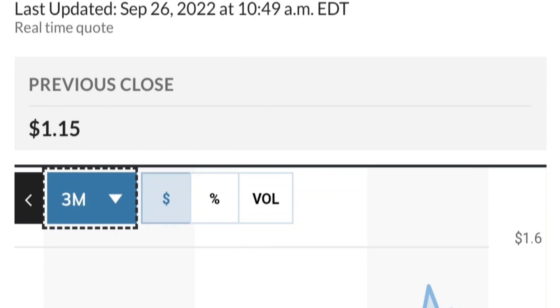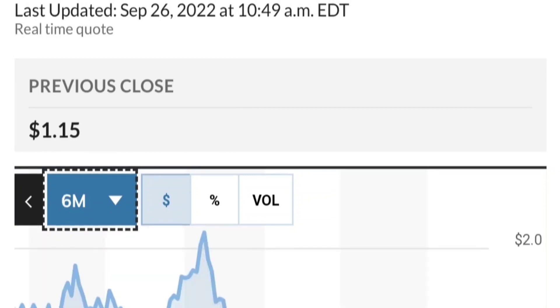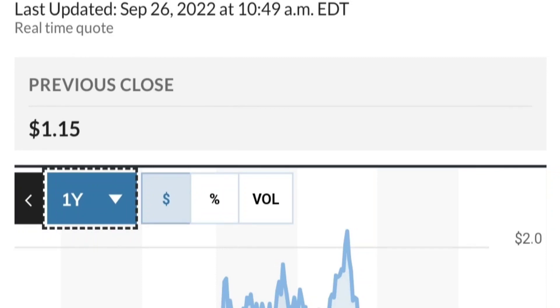Fundamentally, things look good. If you are in the position, just make sure it does not go below 1.47. We want to see it hold above the 50 and 200 moving averages. That's a quick trade overview on GTE.